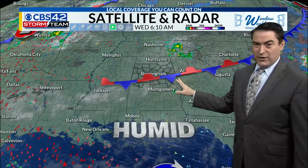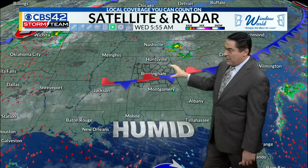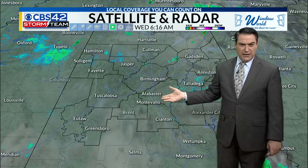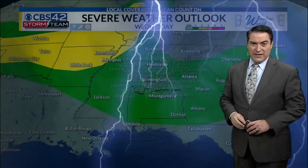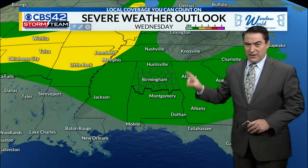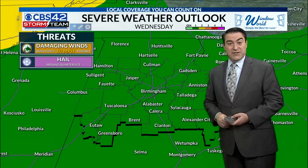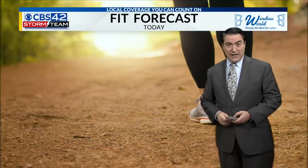We do have a lingering front over across the region. Nothing too significant with it, but it is going to spark off additional storms today as one little upper-level wave leaves the area and another one moves in from the west. Just be prepared for some rain to pop up, maybe a little later this morning into the afternoon. We could see a couple of storms getting on the strong, possibly severe side, like we've seen the last couple days, with some damaging winds and hail.